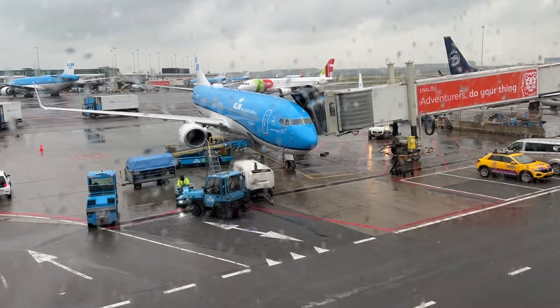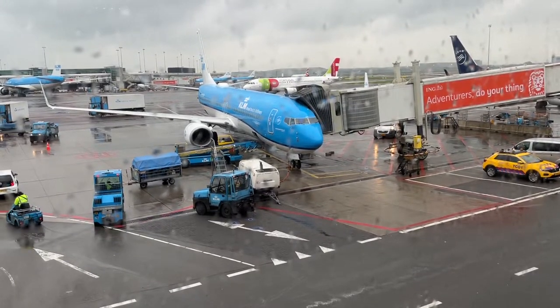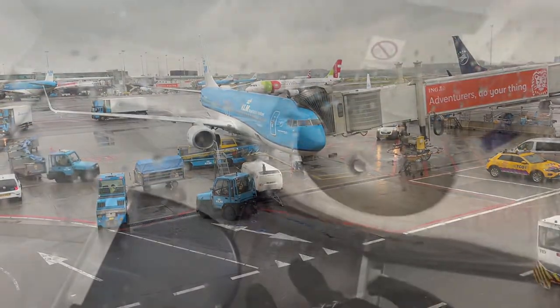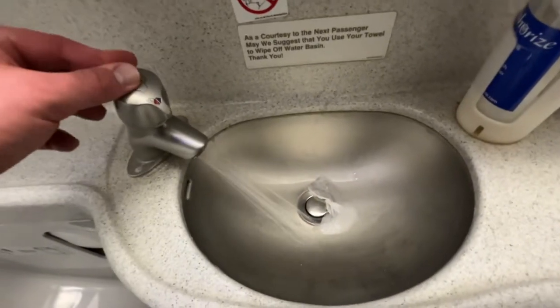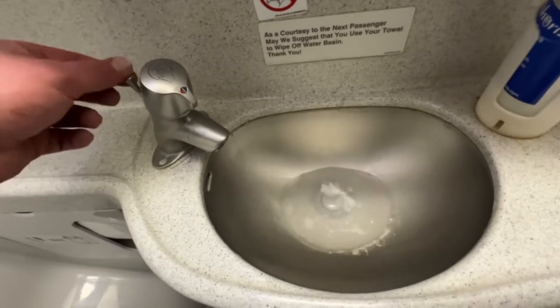Hello, today let's talk about the aircraft lavatory. An aircraft lavatory, or plane toilet, is a small room on an aircraft with a toilet and sink. They are commonplace on passenger flights, except some short-haul flights. Aircraft toilets were historically chemical toilets, but many now use a vacuum flush system instead, as shown here.